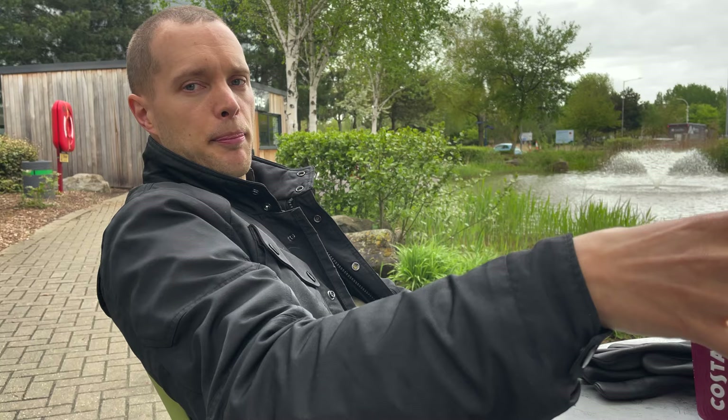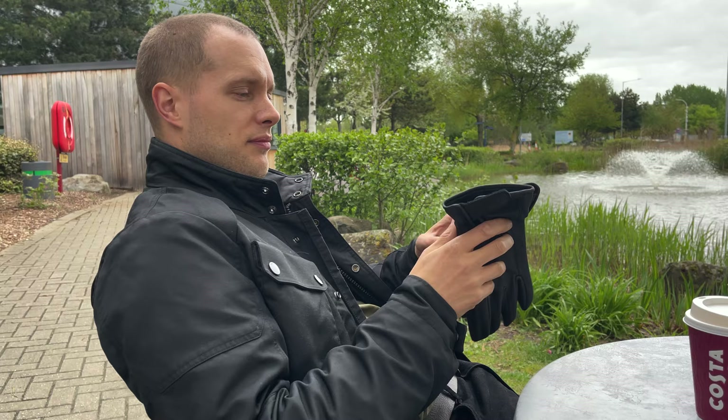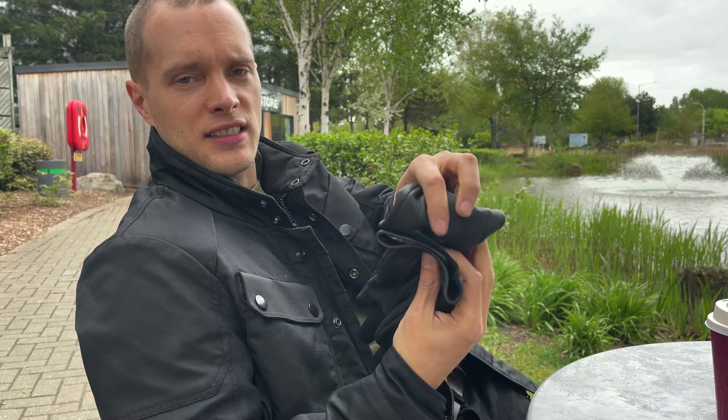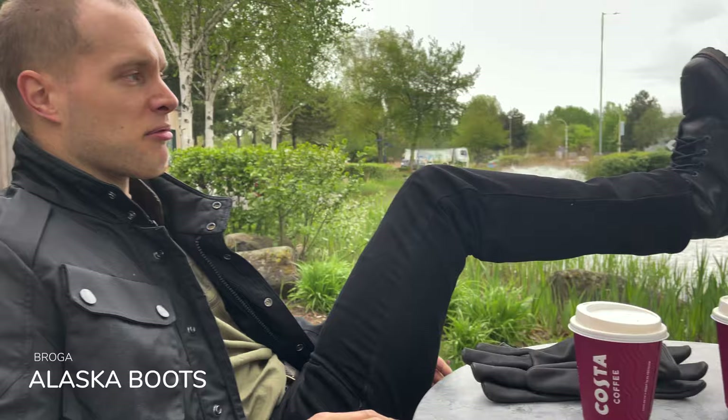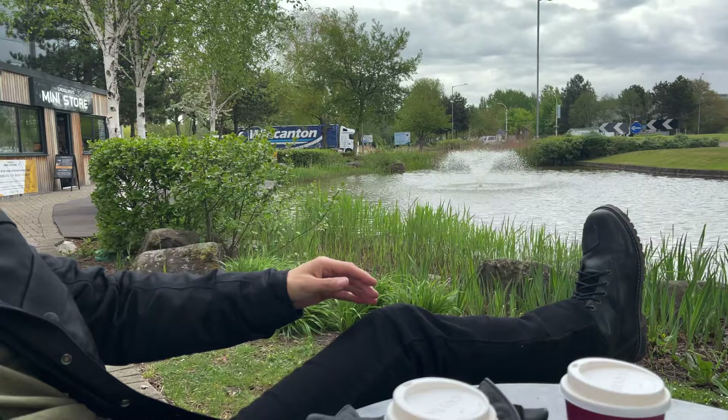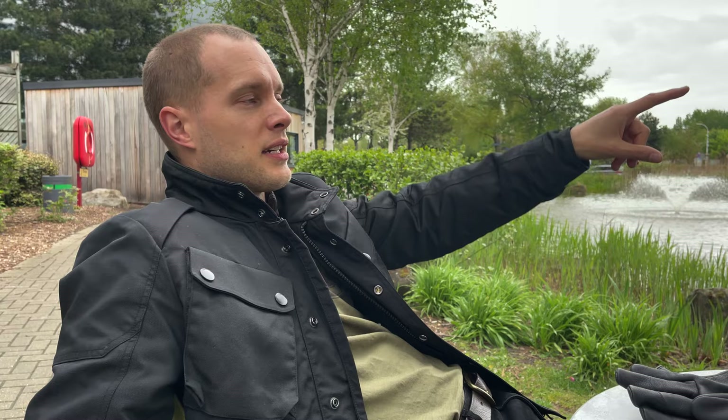Gear for the day: Indian Motorcycle sent me these classically styled simple gloves. I'm wearing a Revit jacket — the Burry — with a removable liner, which is perfect for today's 12 degrees. These are the Broga boots — the £128 pair — and they look really cool. You don't have to spend a lot to get cool-looking boots. I'm also wearing my Exclusive helmet that I actually left on the bike.